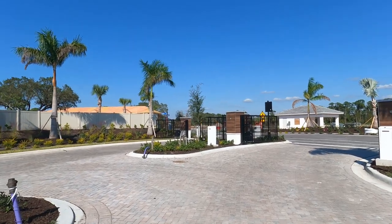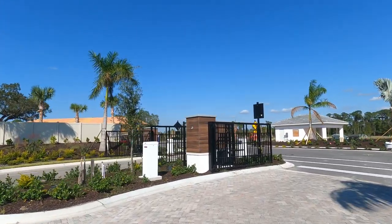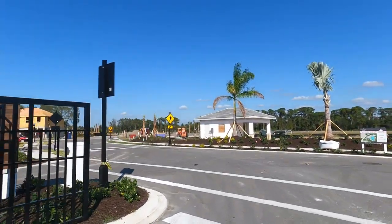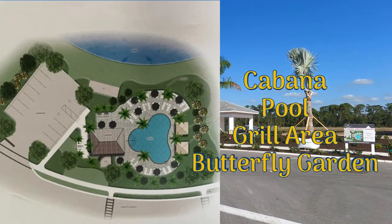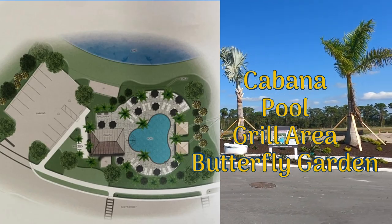Entering the front gates of the Ventara community. Right across the street from the entrance is the planned amenity center that will include a cabana, pool, grill area, and a butterfly garden.